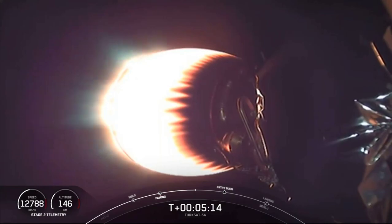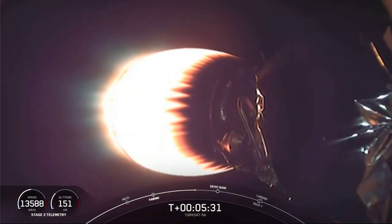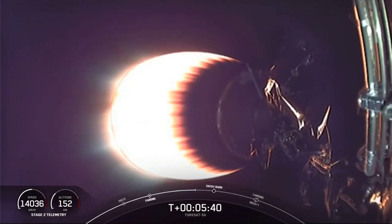That burn will last about 30 seconds, and we're just about a minute away from that. Also not pictured here, those two fairing halves making their way down — it'll take longer than the first stage, but we will attempt to recover those later on in the evening. First stage is now less than 100 kilometers above sea level, continuing to make its way down.